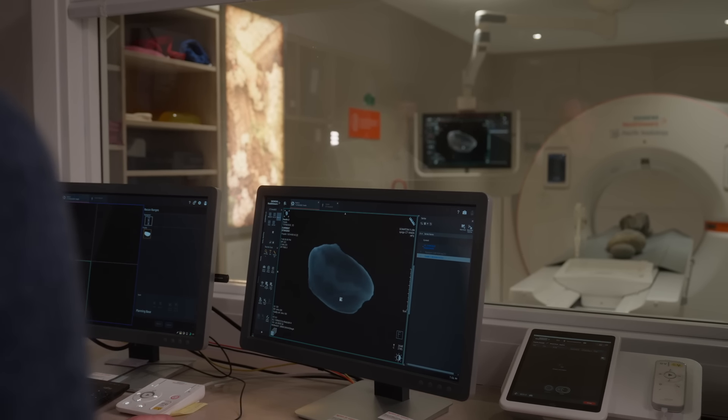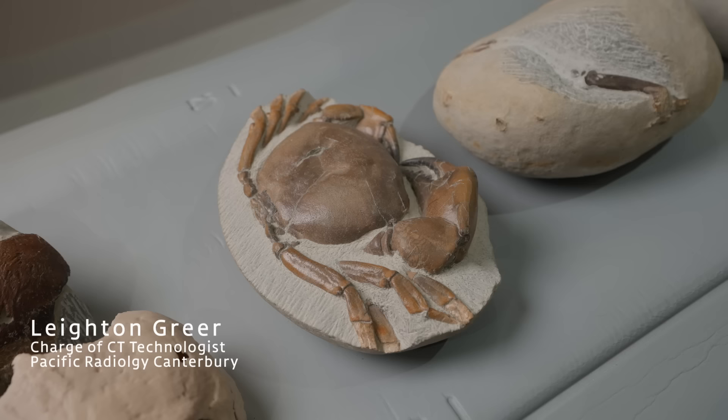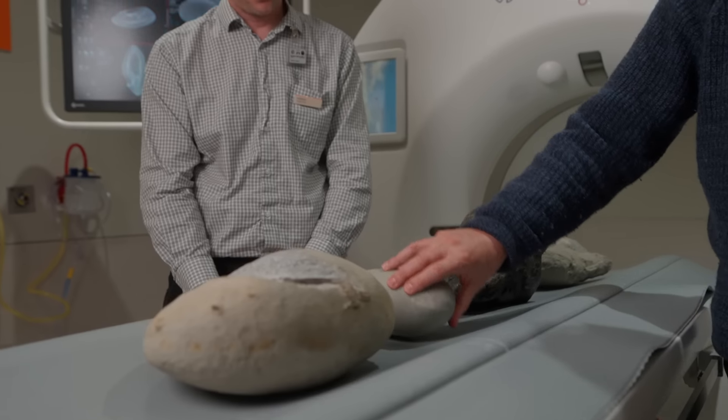It's really difficult to prep a fossil fast and still do it well, because as soon as you try and remove the rock too fast, you can damage the fossil. So what's really great is being able to see inside the rock, which is where the CT scanner behind me comes in. It can look through the rock and give me an idea of where the fossil is, so I can work a lot faster using the air scribe and different kinds of acid to expose the fossil to daylight.